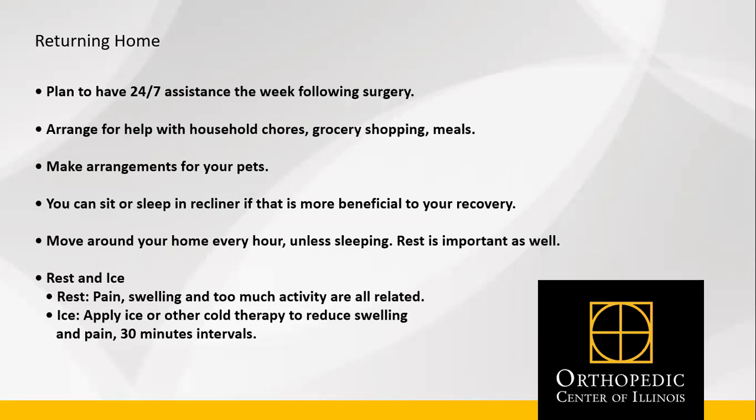Returning home: plan to have assistance 24 to 48 hours after surgery and somebody nearby one week following surgery. Arrange for help with your household chores, grocery shopping, and meals. Make arrangements for your pets. You can sit or sleep in a recliner, whatever is more beneficial to your recovery. Make sure you're getting up and moving around your home every hour unless you're sleeping, as rest is also important. Pain, swelling, and too much activity are all related, so make sure you are resting.